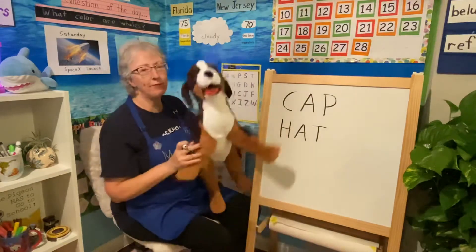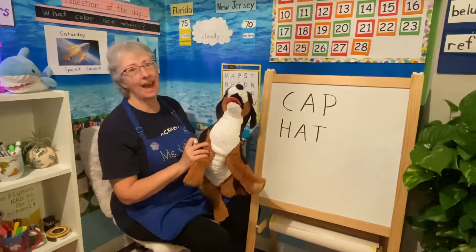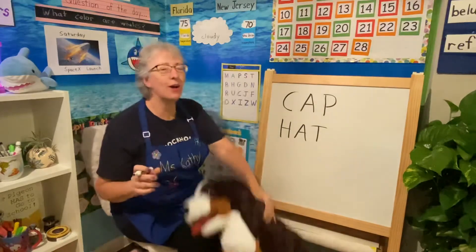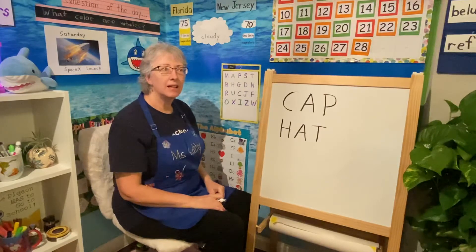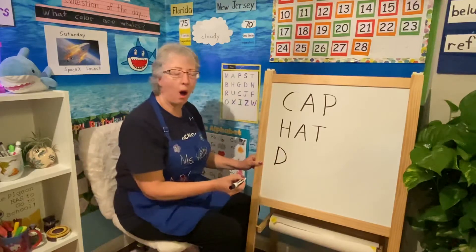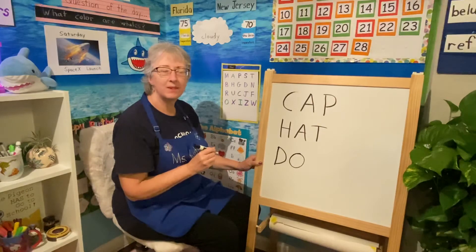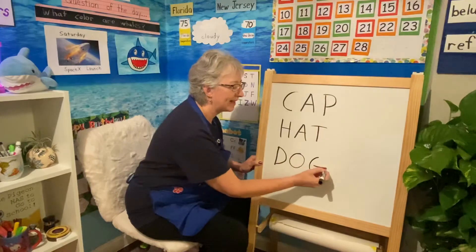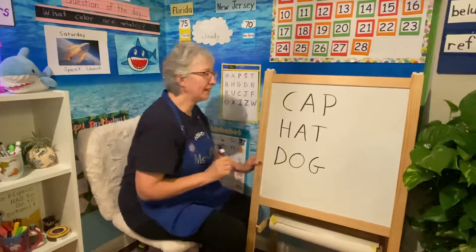Now, who's my friend here? What is he? He's not a cat, is he? Woof, woof — he's a dog. Boys and girls, let's spell that word: dog. D, O, G. Dog. Very good.